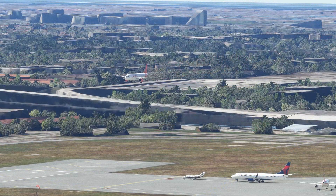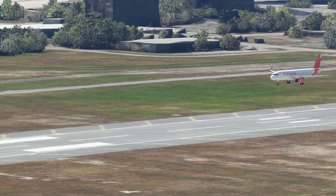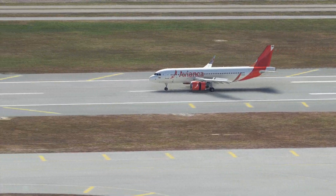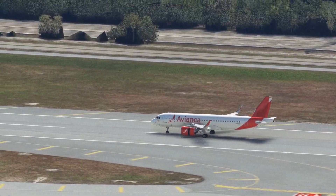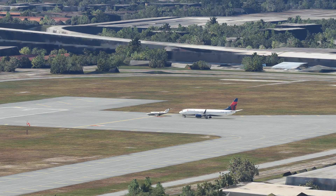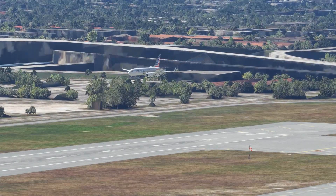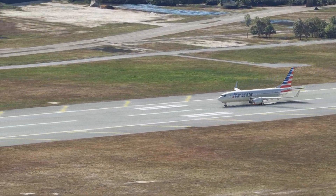Avianca A320 on short final runway 9. Runway 8 Right, cargo jet 2481 heavy. This Citation was cleared for takeoff and it's creeping across the hold short line, meanwhile we have an airplane on short final. This is going to be a runway incursion — there are two airplanes in the runway environment. This seems to be happening fairly frequently in this sim.